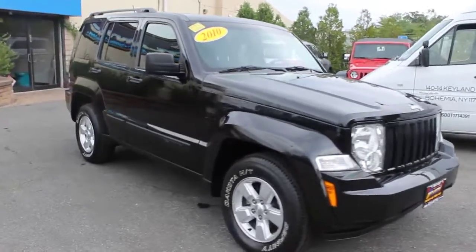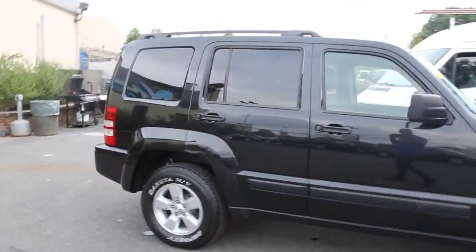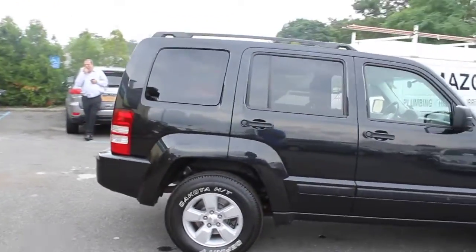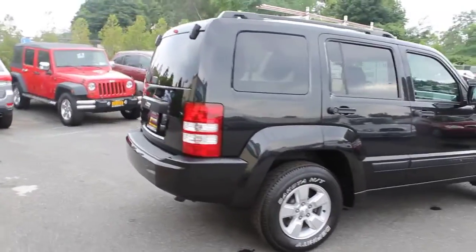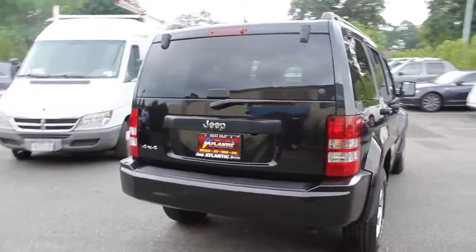2010 Liberty. The Jeep Liberty is quite capable off-road — one of the best in its class. Compared to the Jeep Patriot and Compass, the Liberty is more of a true Jeep with off-road prowess and bold, upright styling, and is priced below $20,000.